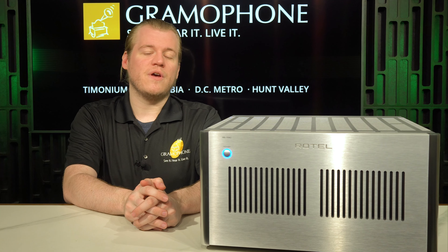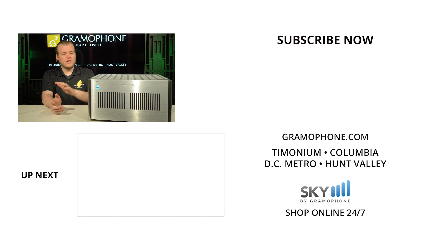That wraps up our video on the RB1590. This is a really cool amp and it's the first big power amp I've got to play with in some time, so that was a lot of fun. If you had a good time, please click the like button — that's a big help to us and I'd really appreciate it. Don't forget the question of the day in the comments, as well as what you'd like to see us review in the future.